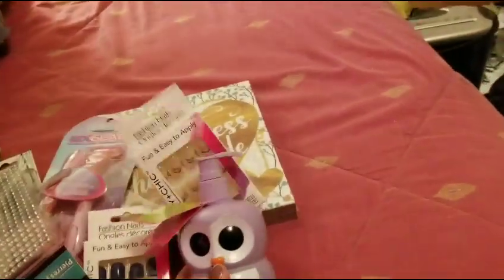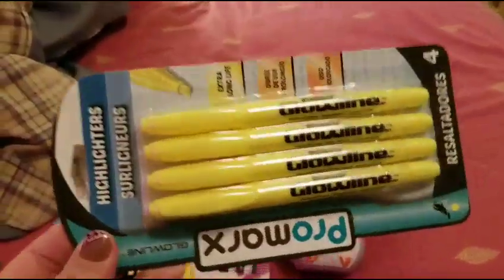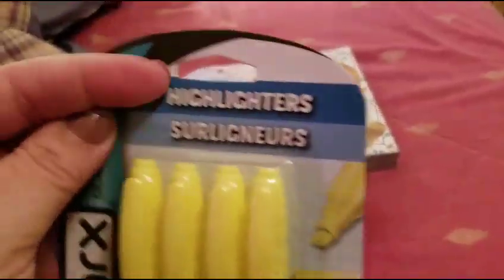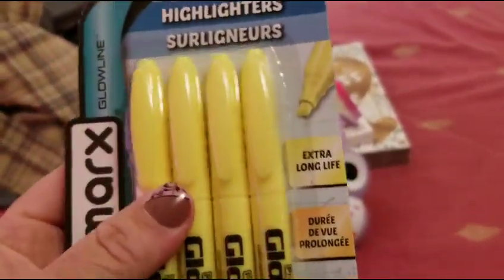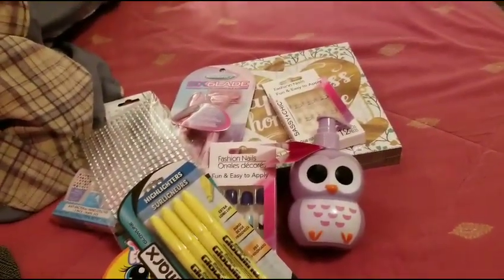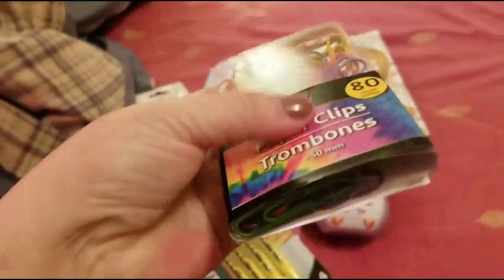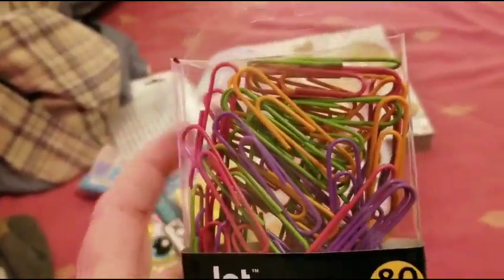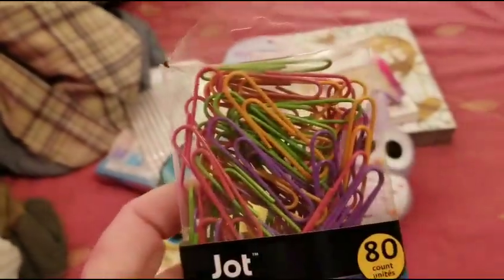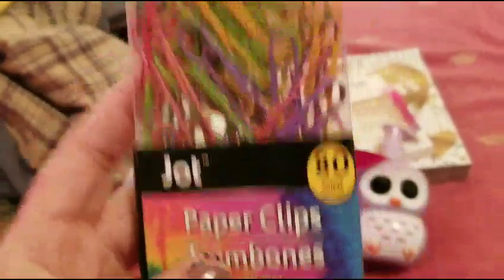I got some highlighters because I constantly lose them or they get stolen by one of my kids. I use them for highlighting things. I got the pastel lighter-colored ones — I already have the red, blue, and darker ones. Being that it's almost spring, I thought these would be fun to put some pom poms on and fix up real cute.